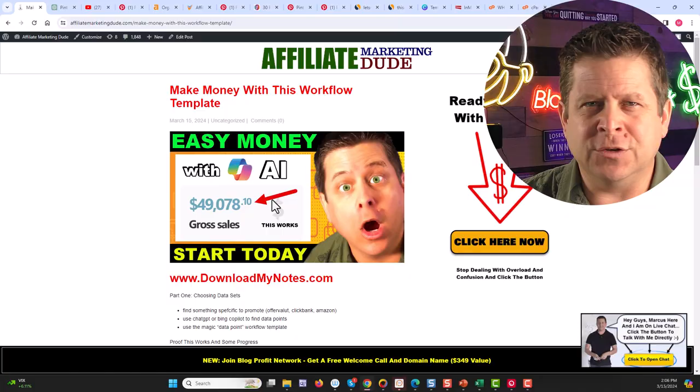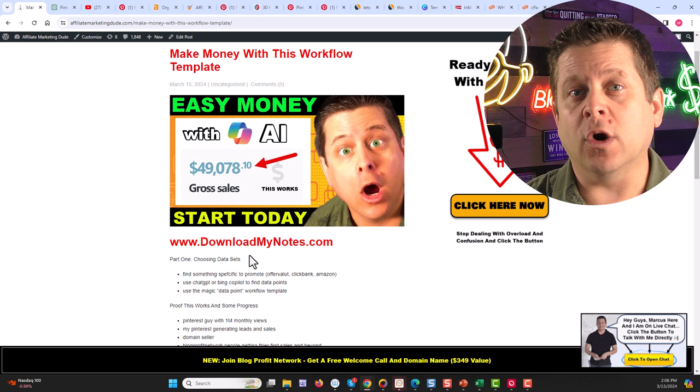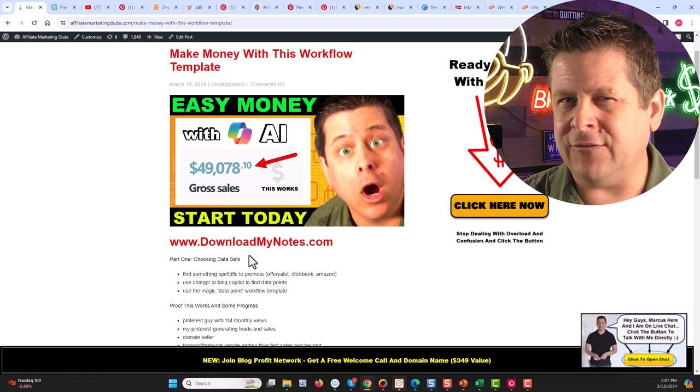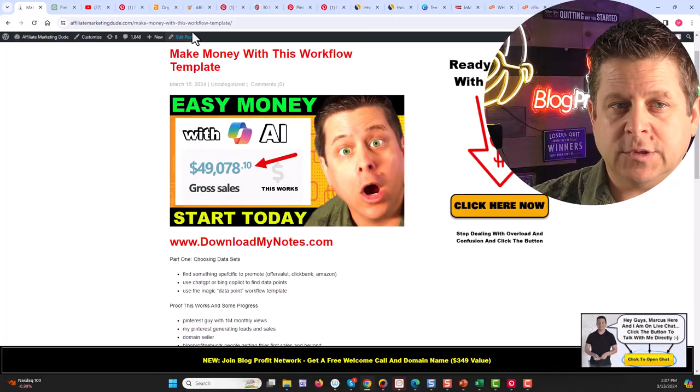We need to do things a little bit differently. What we're going to do is work backwards. Most people are going to tell you to go out there and find a niche and build a site, and eventually you'll make money. But what we're going to do is something a little more sinister — we're going to choose a data set based on something that we know is going to give us money. To do this, we can go to ClickBank, OfferVault, Amazon, or even promote our own products. In this example, I'm going to show you how I promote, build, and grow a 100% AI business using AI to profit like crazy.